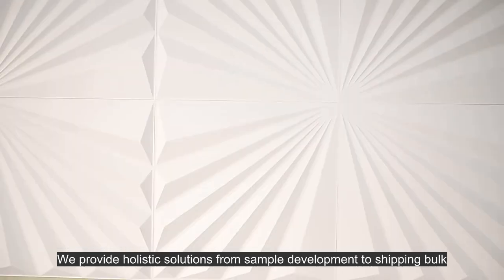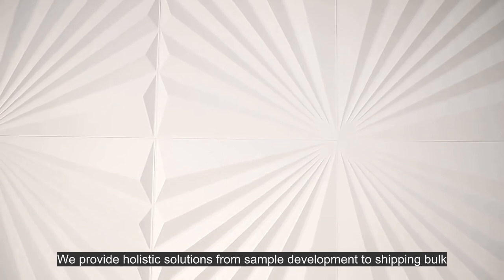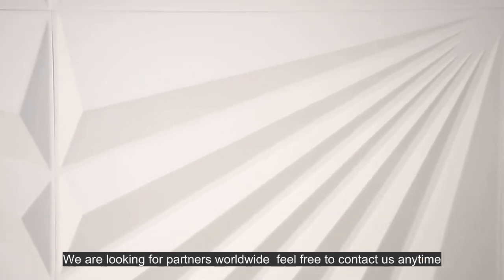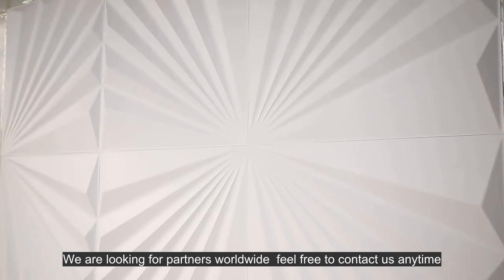We provide holistic solutions from sample development to shipping bulk. We value your opinions, suggestions, and requirements. We are looking for partners worldwide — feel free to contact us anytime.